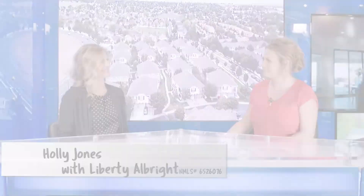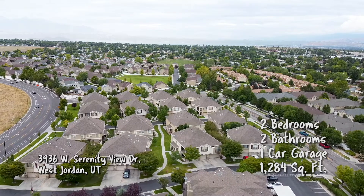All right Holly, tell me where we're headed today. We are headed to Serenity at Jordan Landing to see a fabulous townhome. All right Holly, here we are in West Jordan. Tell me about this property.